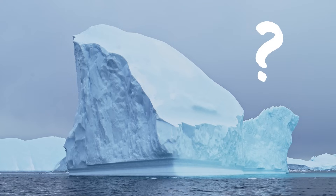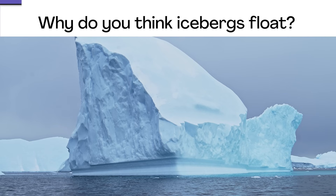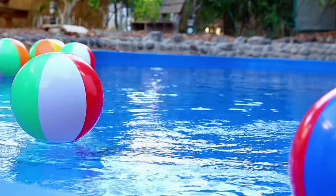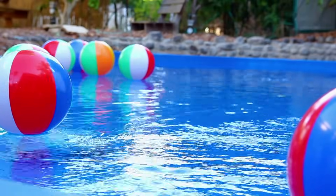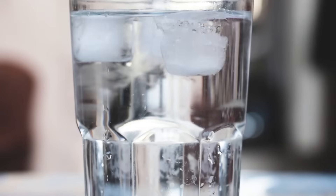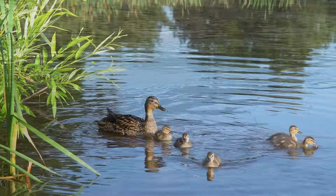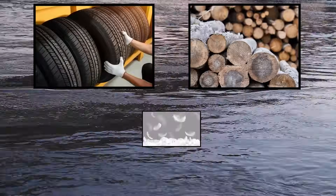Why do you think icebergs float? Now would be a good time to pause the video and discuss. You've probably seen a lot of things float in water in your everyday life — like rubber ducks, leaves, ice cubes, actual ducks, and more. Maybe you've wondered if whether an object floats or sinks has something to do with the material it's made of, like rubber, wood, or feathers. And that's true.